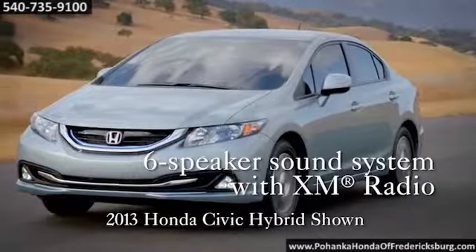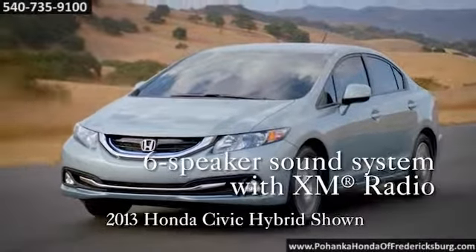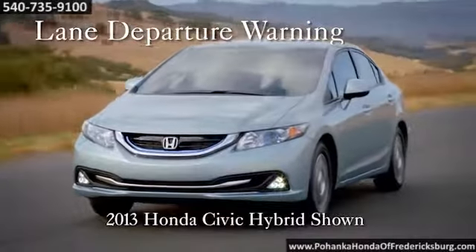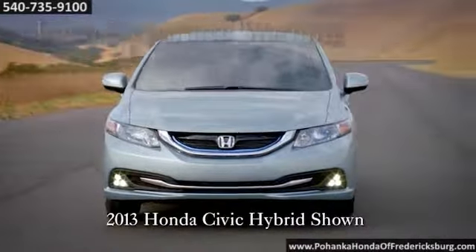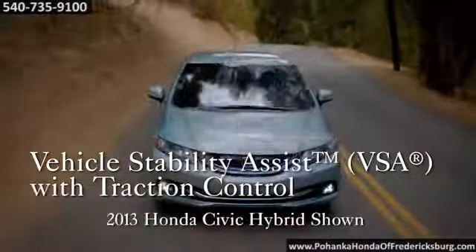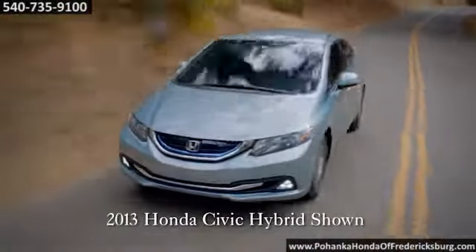Honda is committed to providing safety for everyone. Engineers crafted a body structure that enhances occupant protection and crash compatibility in a frontal collision. A lane departure warning and forward collision warning alert drivers with an audible warning that you may be at risk of a collision.